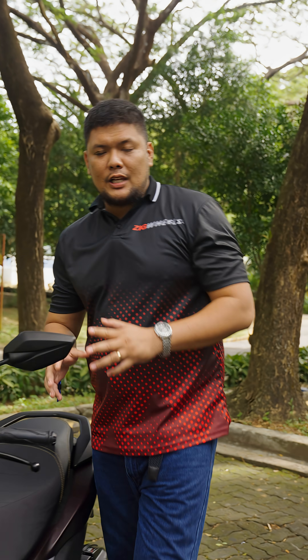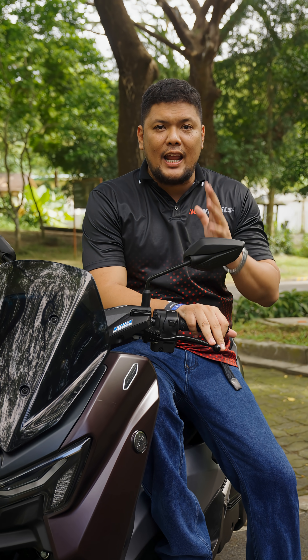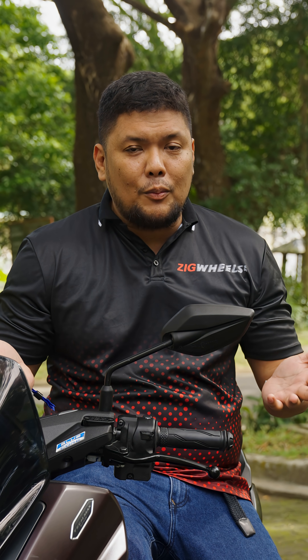To clarify any misconception, Yamaha Motor Philippines decided to name the top-of-the-line N-MAX as TechMax, as opposed to Indonesia's N-MAX Turbo, simply because it doesn't have a turbo.